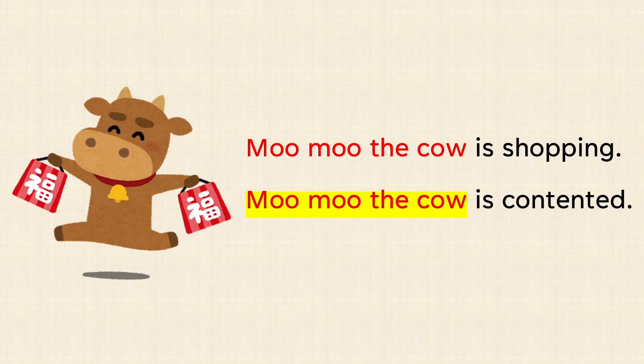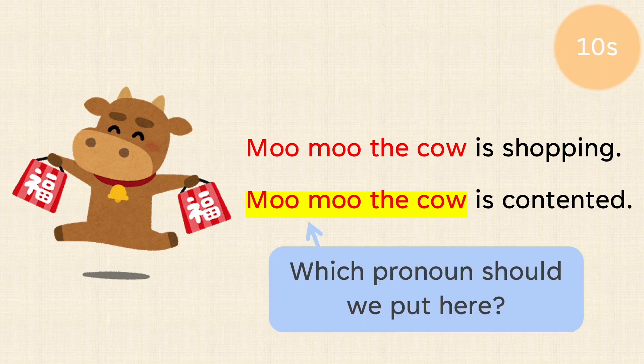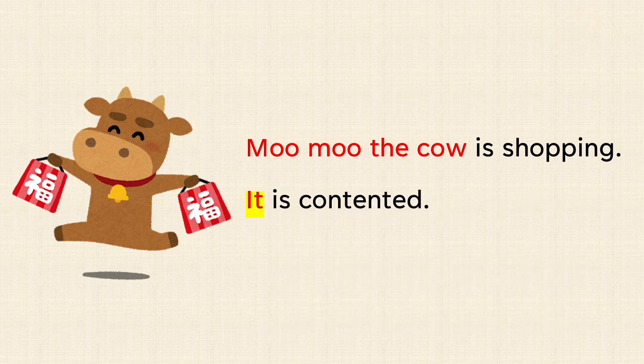Moo moo the cow is shopping. Moo moo the cow is contented. Which pronoun should we put here? Moo moo the cow is shopping. It is contented.